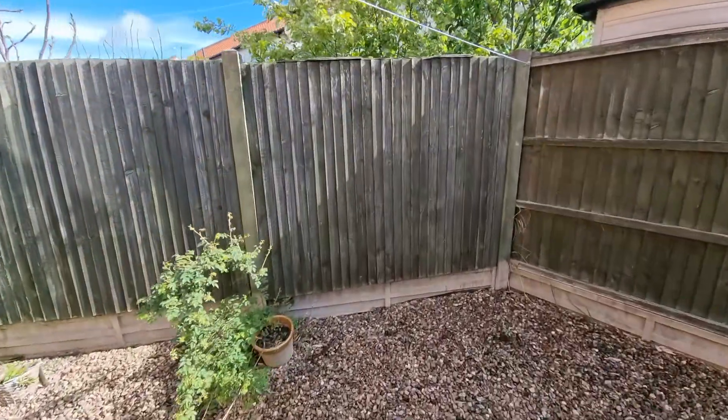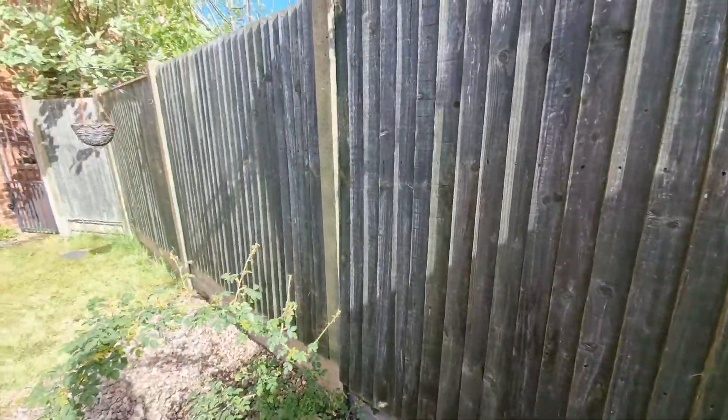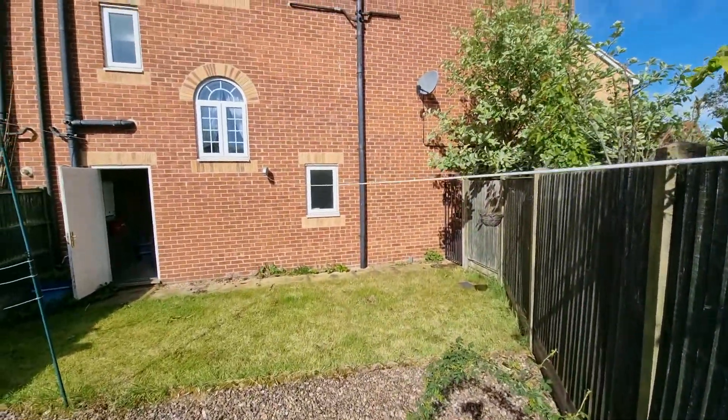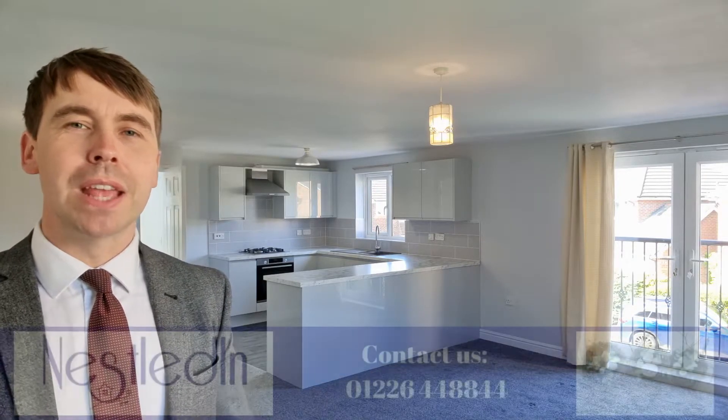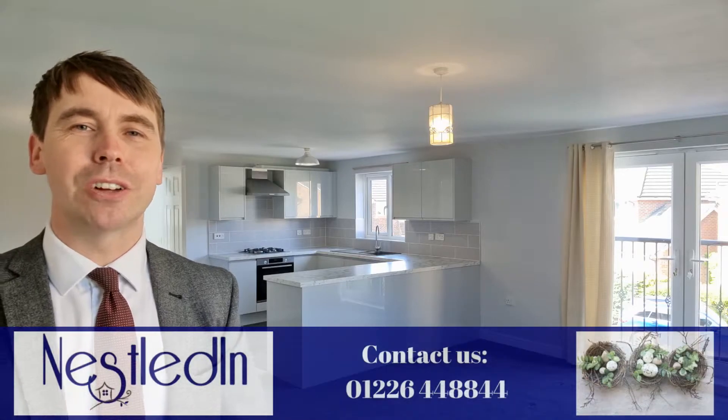Where we are, we're close to fabulous countryside, we're close to link roads, and as I mentioned at the beginning of this video, we're close to that pond which is just a stone's throw away from this property — it is such a lovely walk around there. This estate is so family friendly. To view this one please contact our office.